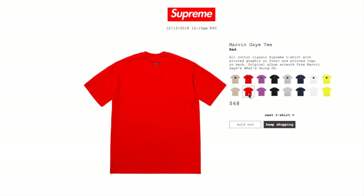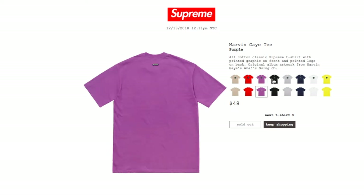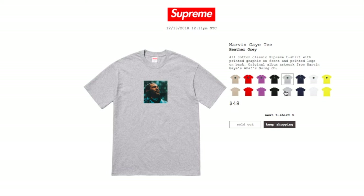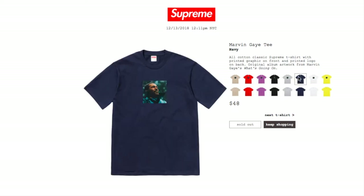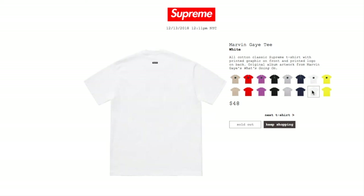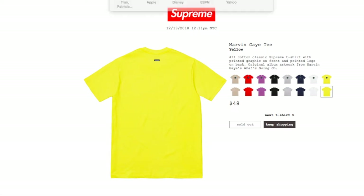The red, purple, black, heather gray, navy, white, and yellow colors are all sold out. In case you missed it, come back and check on the restock.